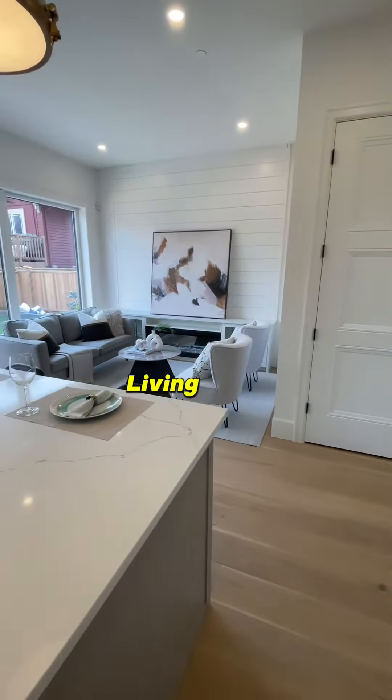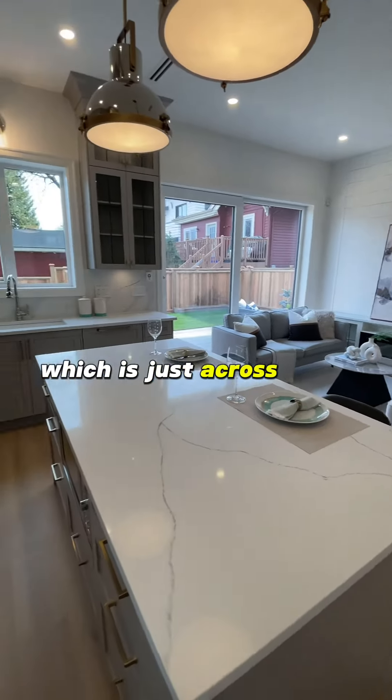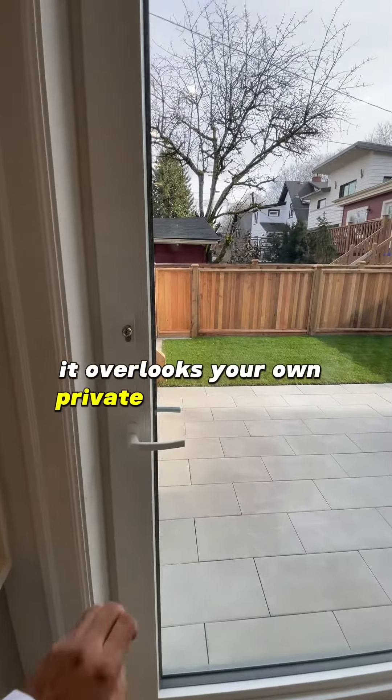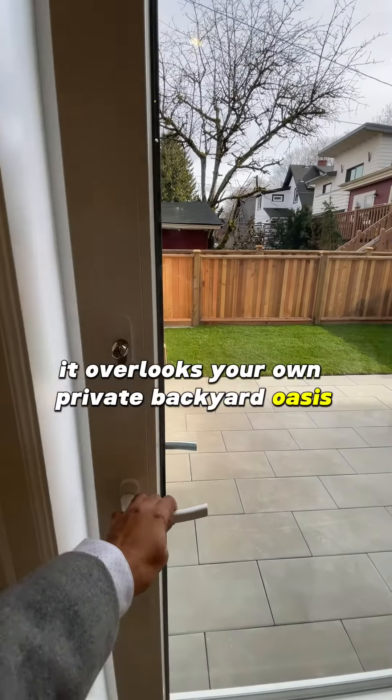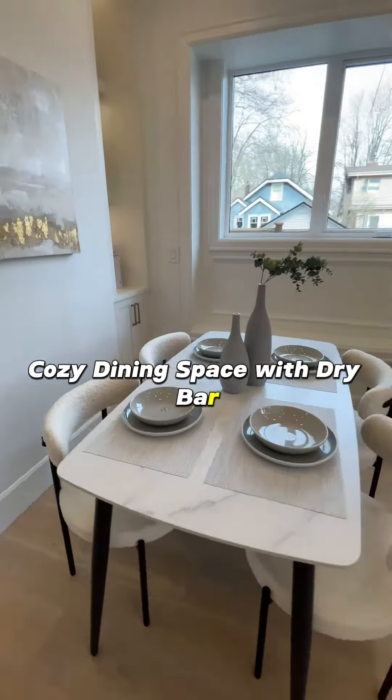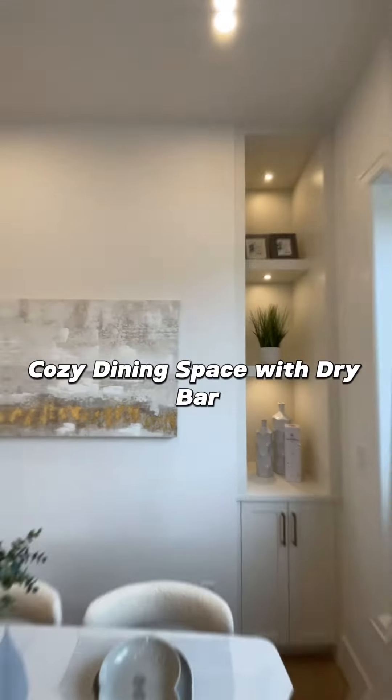Now we move into the living area, which is just across your kitchen. Tons of natural light coming in — it overlooks your own private backyard oasis. I can only imagine summers out here. The main floor also boasts a cozy dining space with a dry bar.